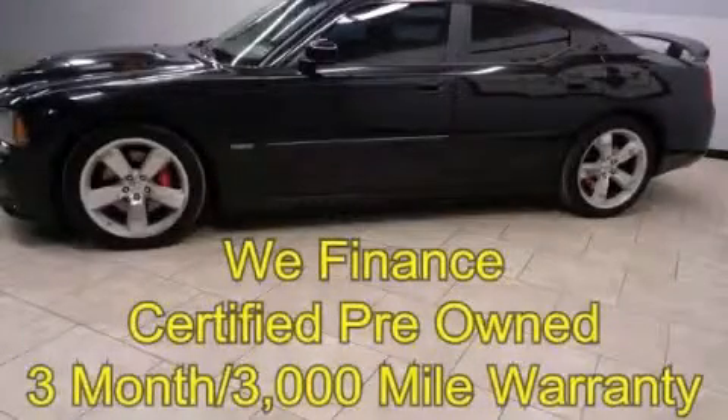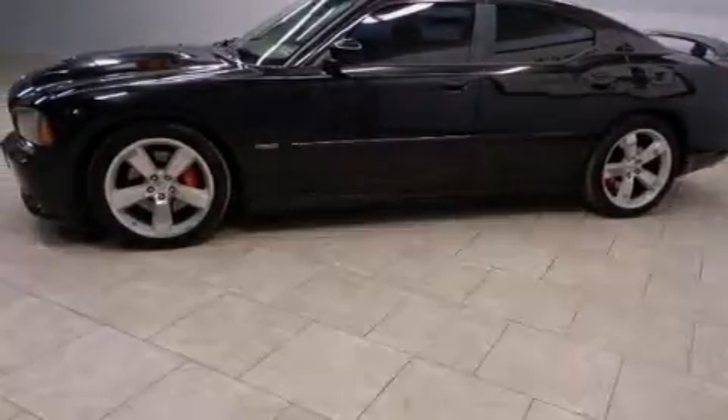This is a certified pre-owned 2007 Dodge Charger. It has a 6.1 liter 8-cylinder engine and an automatic transmission.